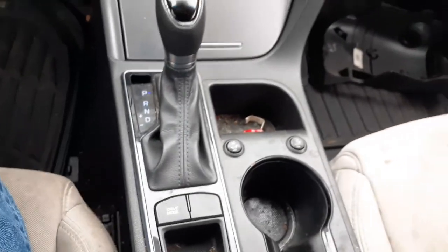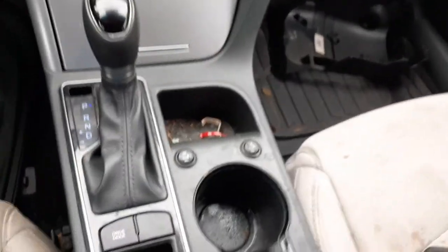Here's your shifter — it's got the drive mode in it, that's got the heated seats. All of that's good, seems to be fine, no problem.